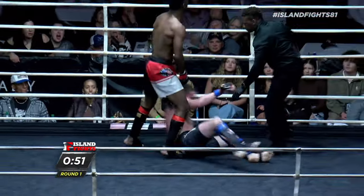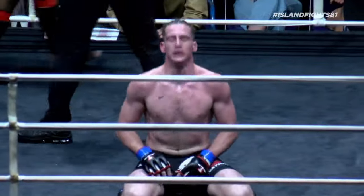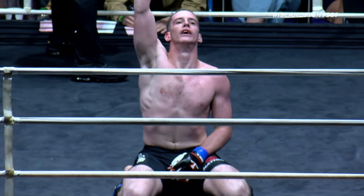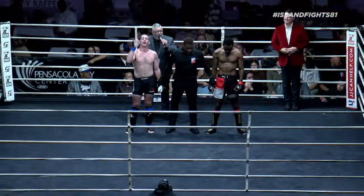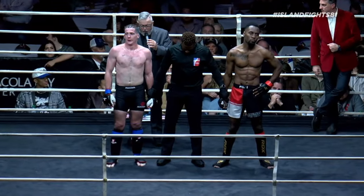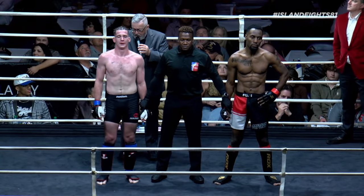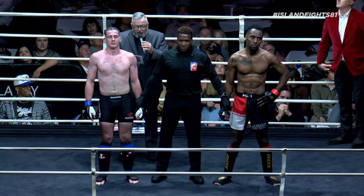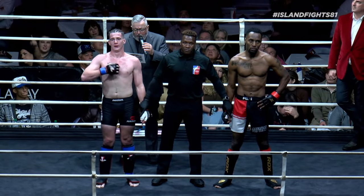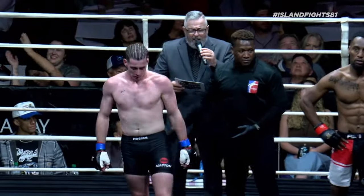He's got an armbar — got him! Evan Hill with the submission win in round one. Wow, that was fast and smooth. Very smooth. Ladies and gentlemen, our referee Frank Pierre steps in and called a halt to the bout at two minutes and ten seconds of round number one. Declared your winner by submission due to an armbar from the blue corner, Evan Hill.